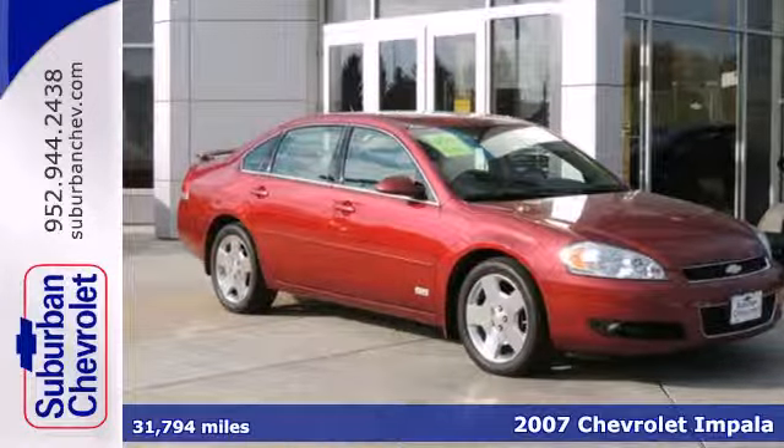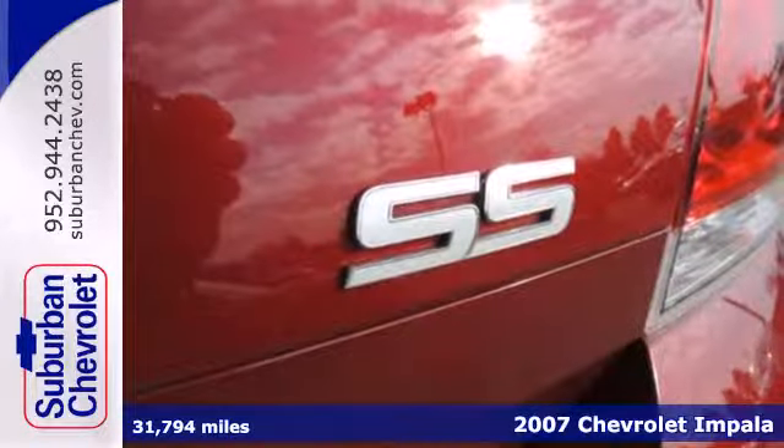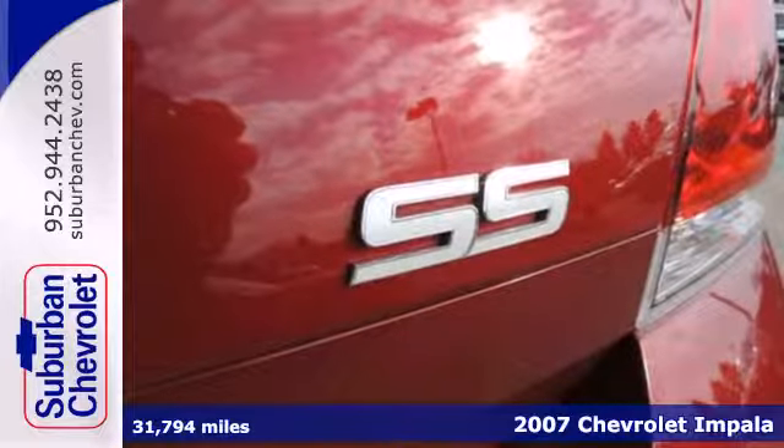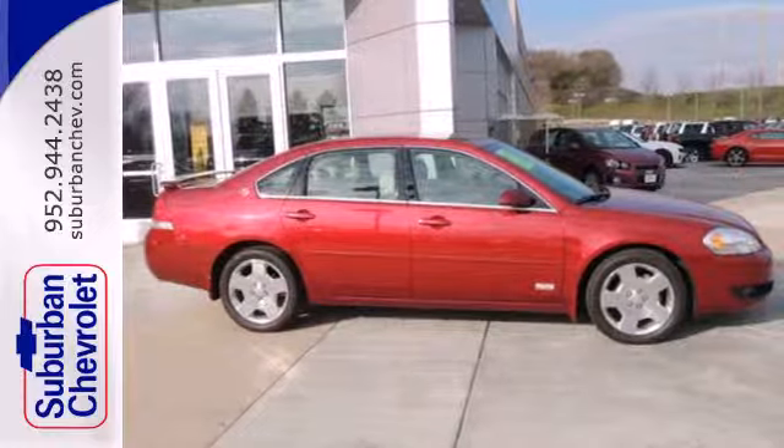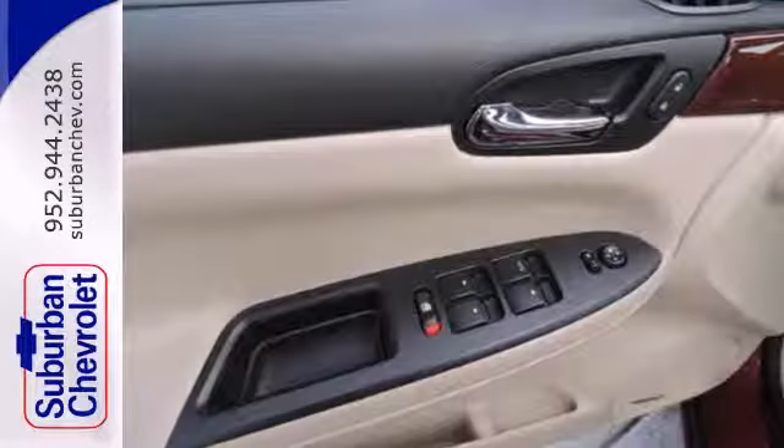It's a 2007 Chevrolet Impala. Features include OnStar Emergency SOS, 4-wheel disc brakes, coil spring suspension with front and rear anti-sway bars, and rack and pinion steering.